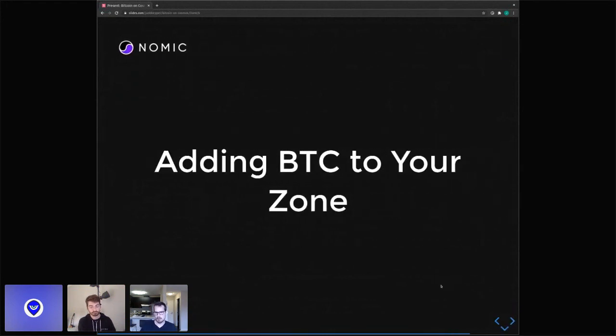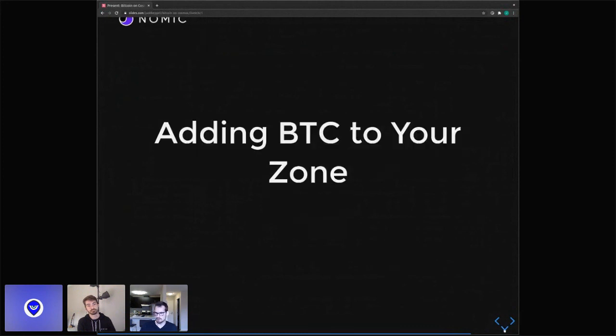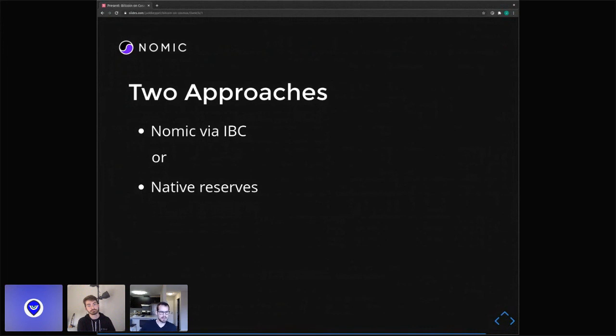Now let's talk about how you can actually add BTC to your chain. There are two main visions we've considered. The first is using Gnomic — the single big peg zone — via IBC, where the easiest way to do that would be to use our Rust framework, which already includes a library for managing reserves. The second is native reserves, where your own chain holds its own Bitcoin, which will also eventually be available as a Cosmos SDK module. Native reserves are great because they align the stakeholders of your network as the actual ones holding the Bitcoin. But we think most people will use the first approach of reasoning about Bitcoin that lives on Gnomic via IBC.